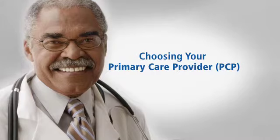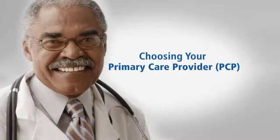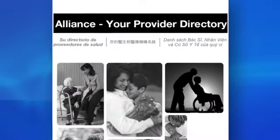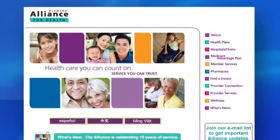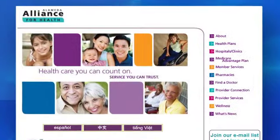To get health care, you'll need to choose a primary care provider, or PCP, or a community clinic that is in our network. If your Alliance ID card says 'Alliance Doctor,' you'll need to call us to choose a doctor or a clinic. Please look in the provider directory for a list of providers in our network. Visit our website or call us if you need help picking a doctor or a clinic.